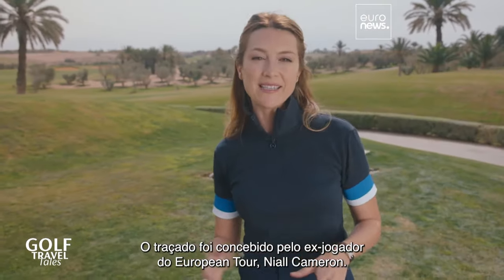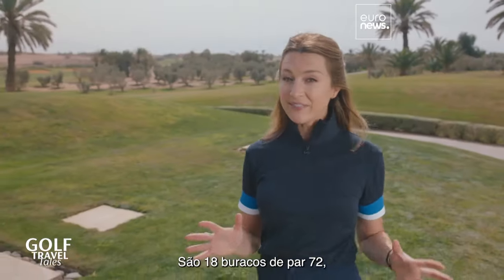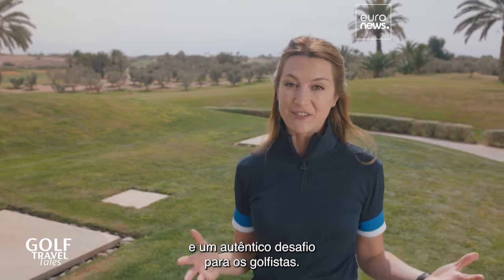The course layout was designed by former European tour player Naar Cameron. It's 18 holes, it's a par 72, and it is a real challenge for golfers.